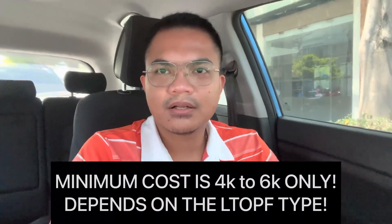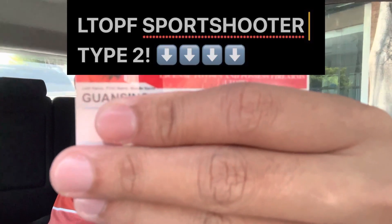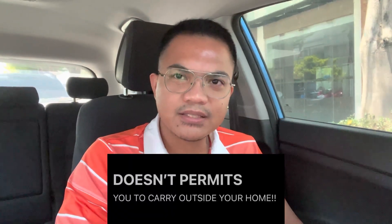So what is an L-TOP? L-TOP is a License to Own and Possess Firearm. An L-TOP allows you to buy and purchase a gun only. L-TOP doesn't allow you to carry your gun outside your home.